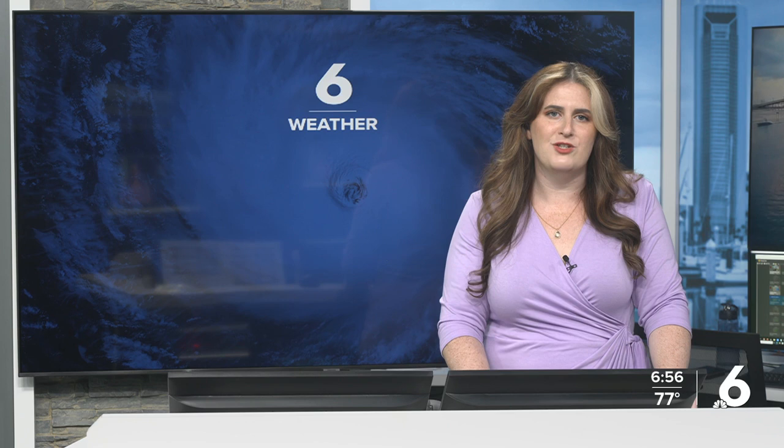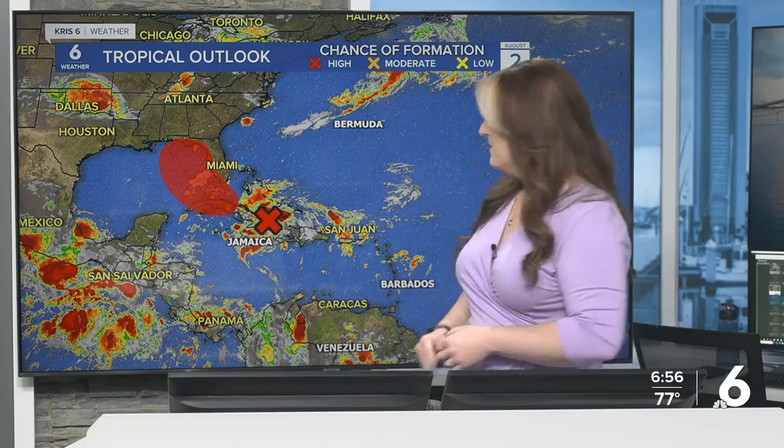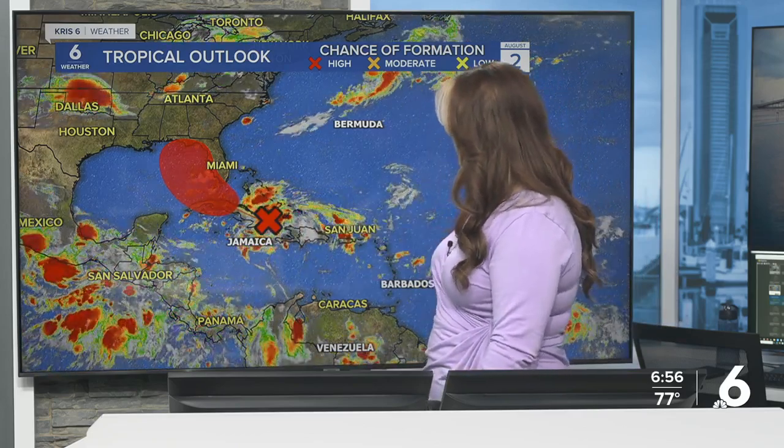Let's get a check on your tropical update. The National Hurricane Center is about to put out some new information. We've been watching a wave moving across the Atlantic — it's been moving through the Greater Antille Islands and is starting to make its way across Cuba. It's got a high chance of development over the next seven days.